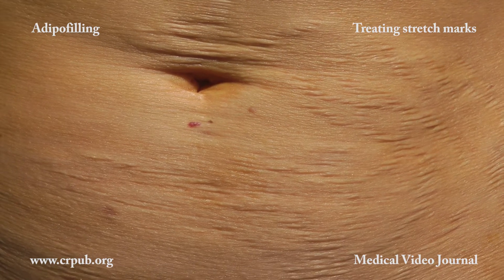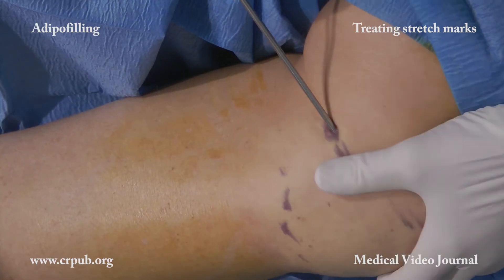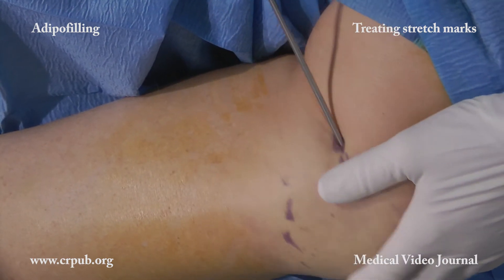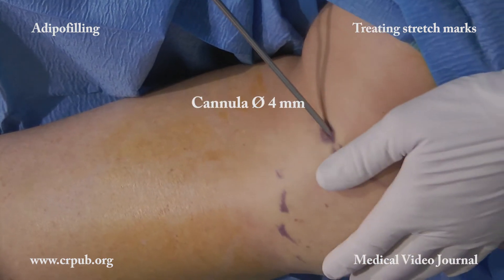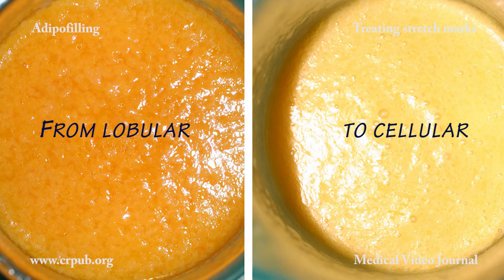Today, this is the most efficacious method of treating stretch marks. Following liposuction, the lobular material is washed with Ringer solution and then fragmented with the adipo pima. Fragmentation takes only a few seconds and transforms the adipose lobules into a cell suspension made up of single cells or clumps of just a few cells.